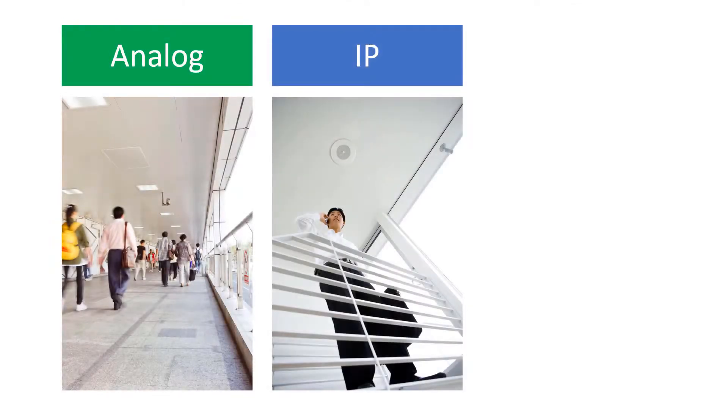Valcom offers three separate technology platforms that can help you do this: analog, IP, and hybrid.